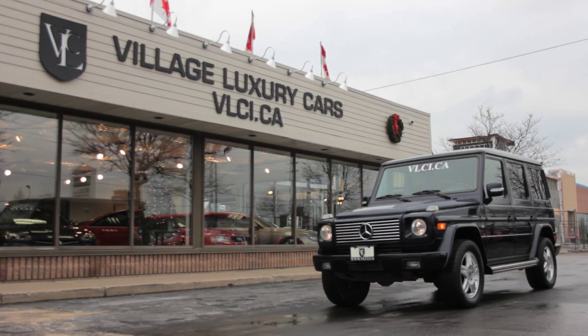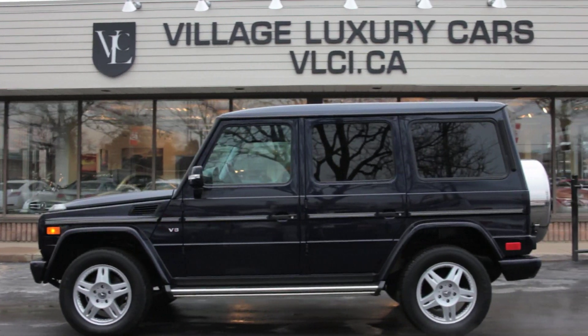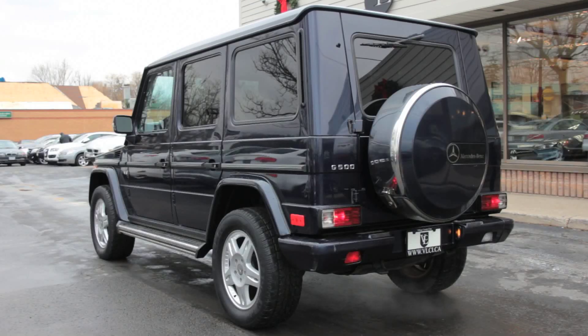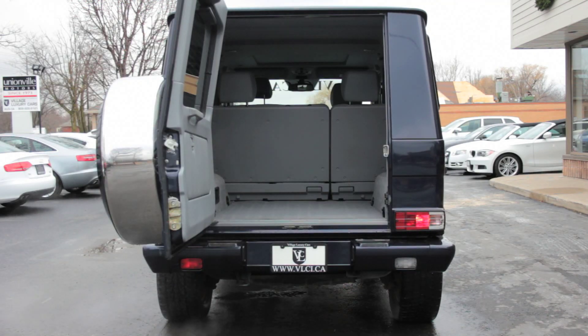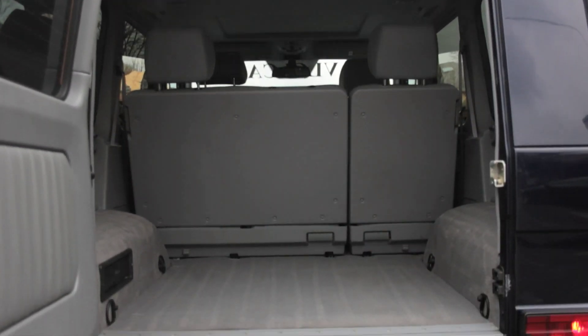The Mercedes-Benz G-Class is a five-passenger SUV offered in a single trim that comes fully loaded with many of the luxury and technology items found in modern Mercedes-Benzes. The G was originally developed for military use back in the 1970s as a heavy-duty four-wheel drive conveyance, but has been updated over the decades and given as many luxuries, conveniences, and refinements as possible.